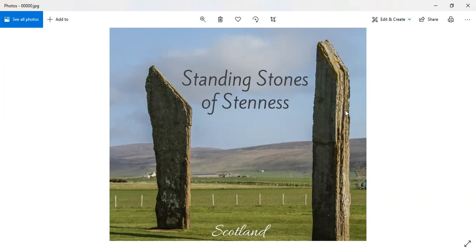Most of these localities I have visited, but one or two I haven't — those I'm going to leave for you to research yourselves. The first place we're going to visit will be Orkney, but we're not going to be visiting the Standing Stones of Stenness yet.